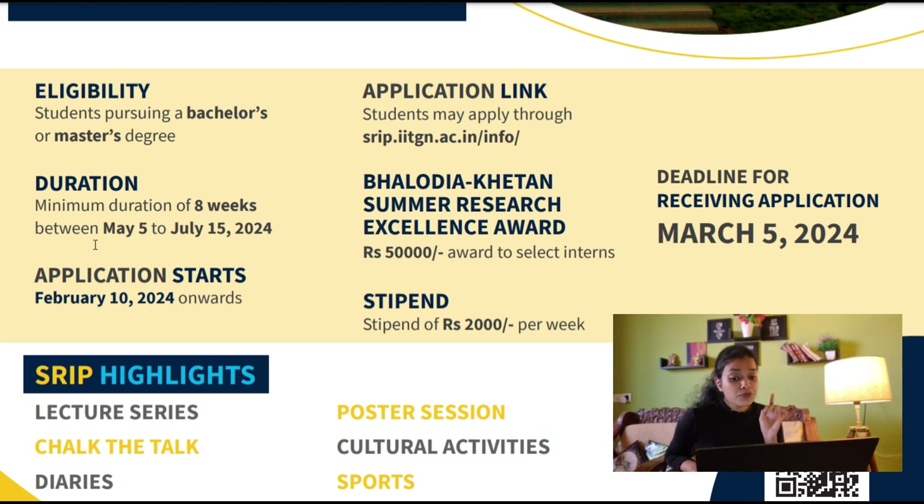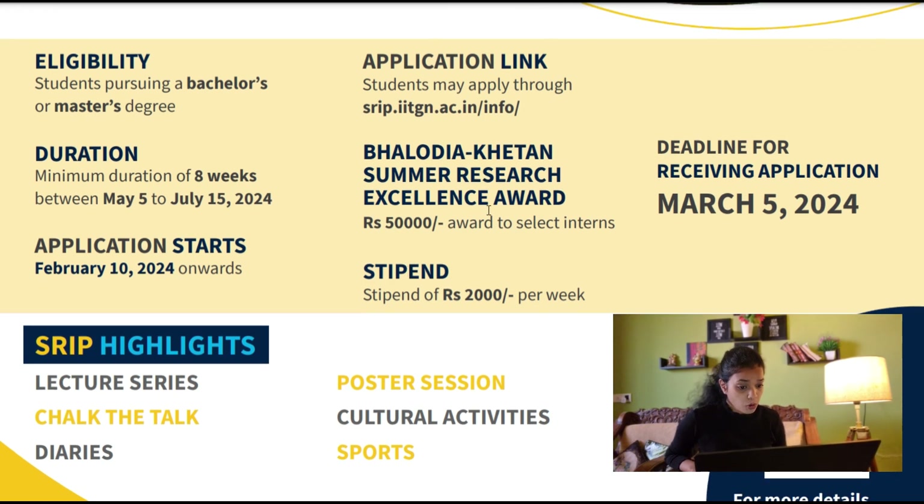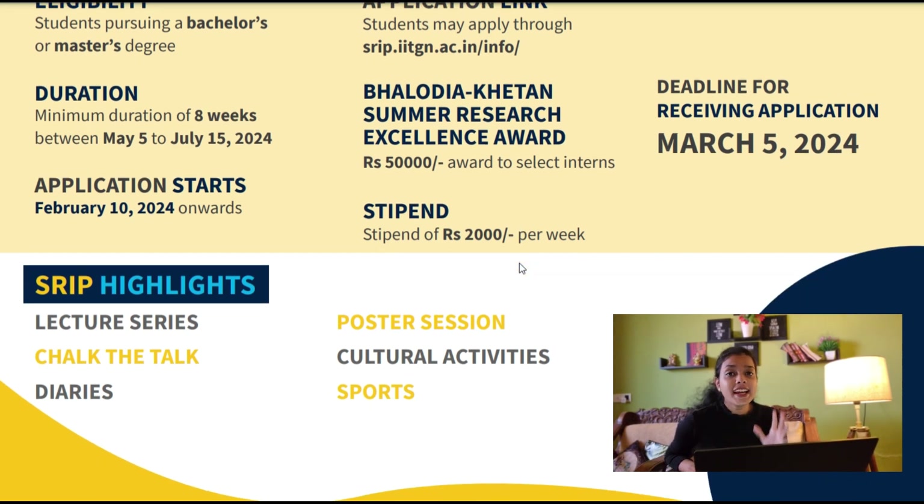There's also an Excellence Award that will be awarded to selected interns, worth 50,000 rupees. The deadline for receiving applications is March 5th, 2024 — don't wait for the last day, start applying as soon as possible. Applications have already started from February 10th, 2024. You are also going to get paid 2,000 rupees per week for this internship. Do not miss this opportunity.